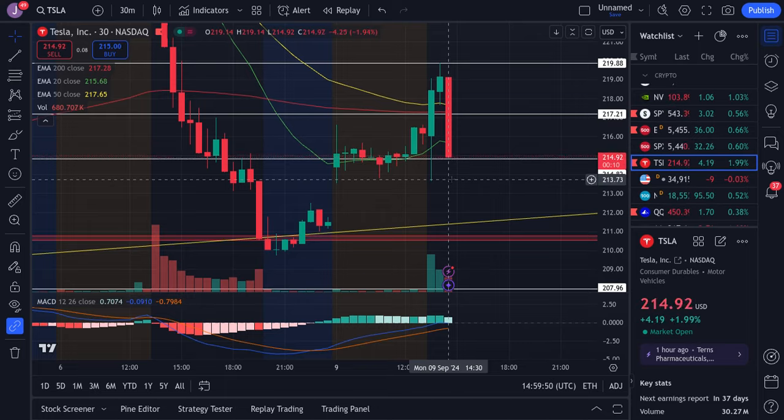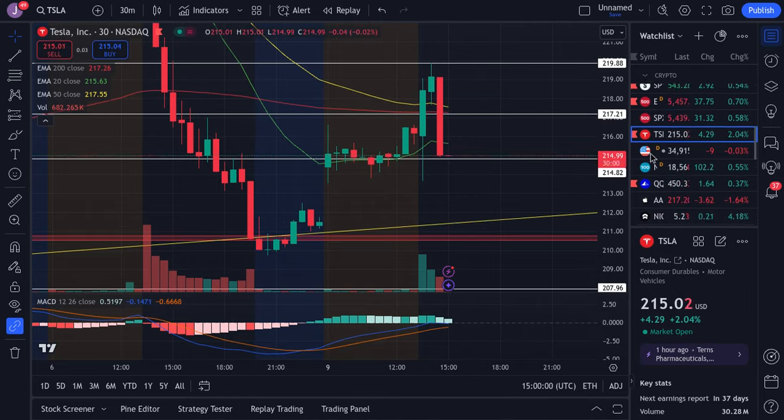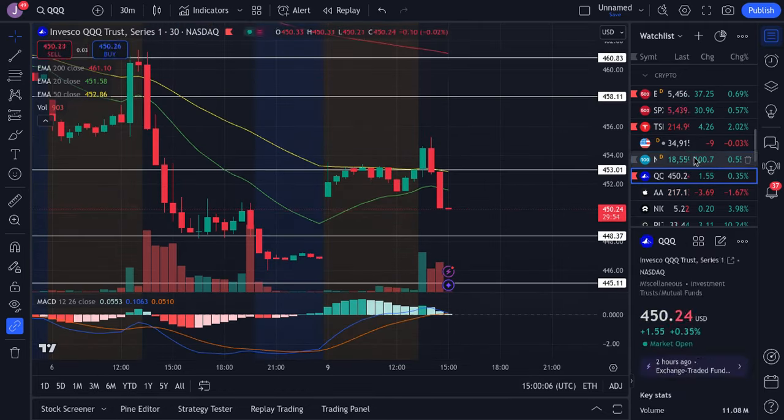I think Tesla might dip a little bit, especially looking at the 30-minute time frame, but there's no confirmation yet of the dump — we'll just have to wait and see. I presume we're going to be coming down here very soon; I think that's the most likely case. So I just want to give you guys a warning: Tesla might tip a little bit.